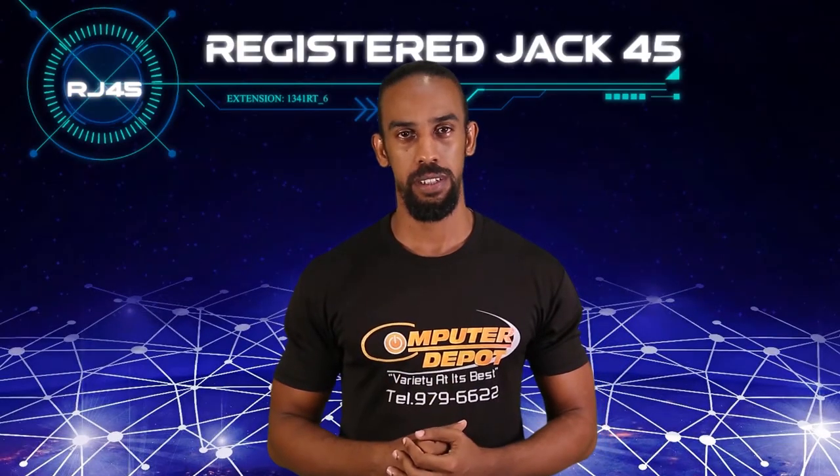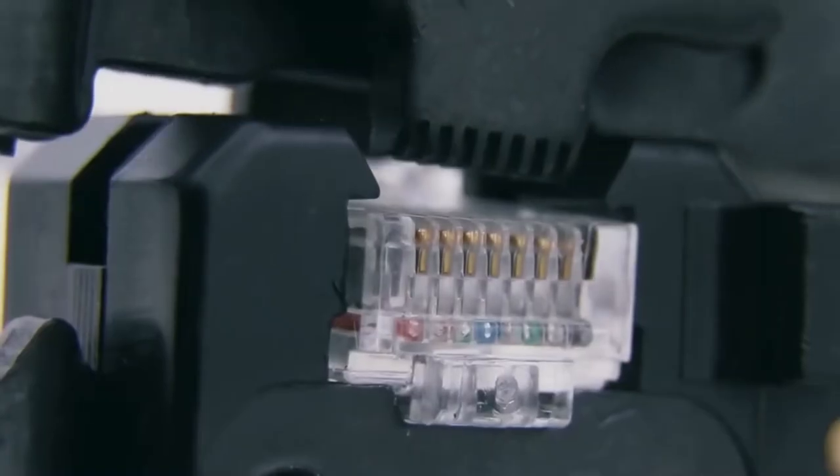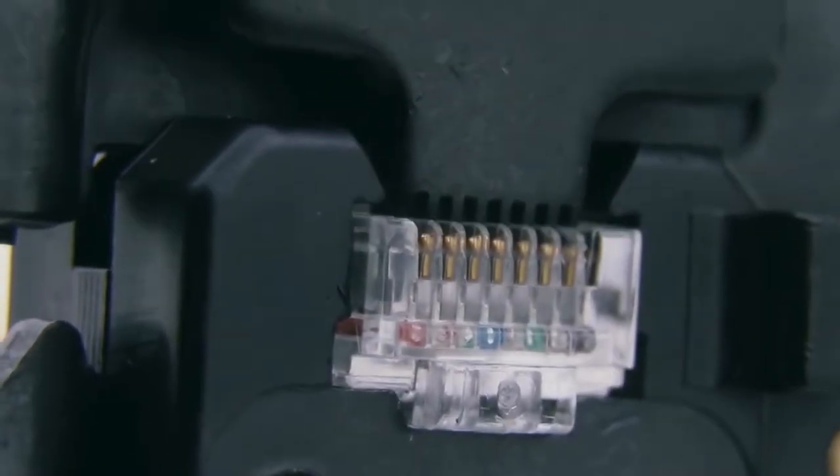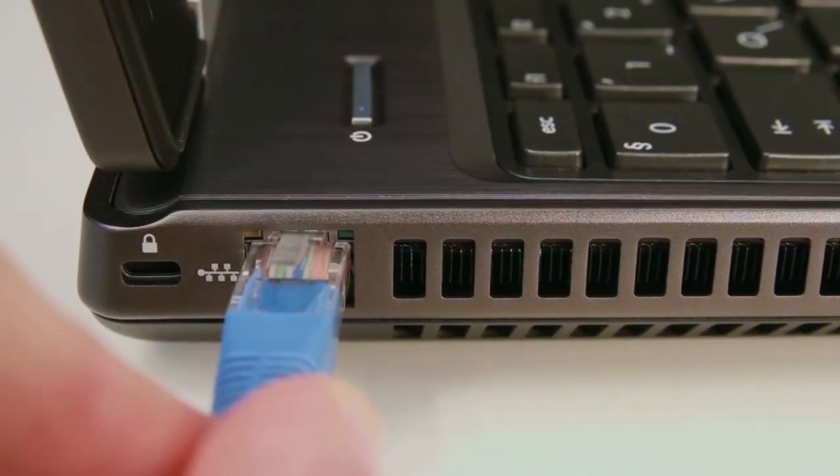RJ45 connectors. In order to connect your ethernet cable with your networking devices, a registered Jack 45 will need to be attached to your cable. This small piece of equipment allows you to establish a wired connection with all your devices via the RJ45 port.